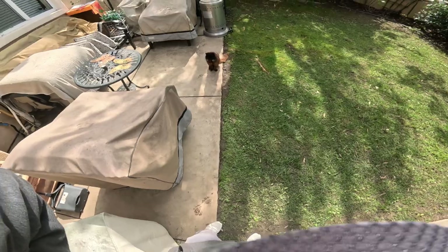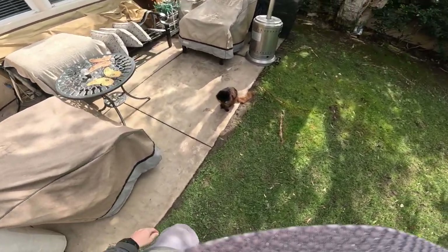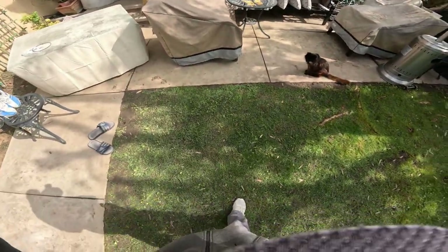Day 33 of doing at least one mile a day, every day. Ranger's making a guest appearance today — he's been MIA the last couple days, on the side of the house getting some sun. He's already eaten this morning. All right Ranger, let's see if you're here when I get back.